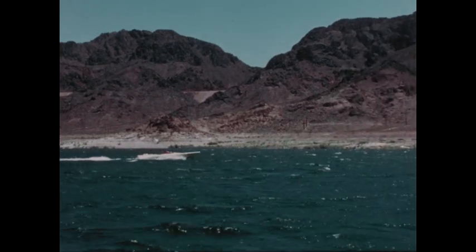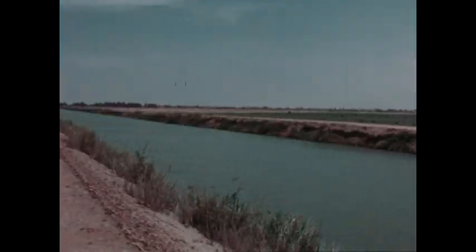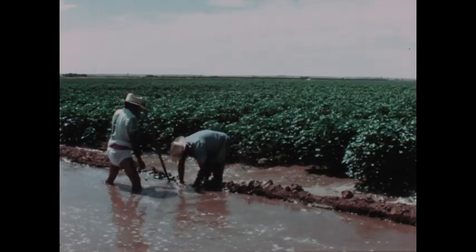Lake Mead is increasingly used for recreation. But more important, water from this huge reservoir is carried by the All-American Canal and other channels to irrigate thousands of acres of rich croplands in California, Arizona, and Mexico.